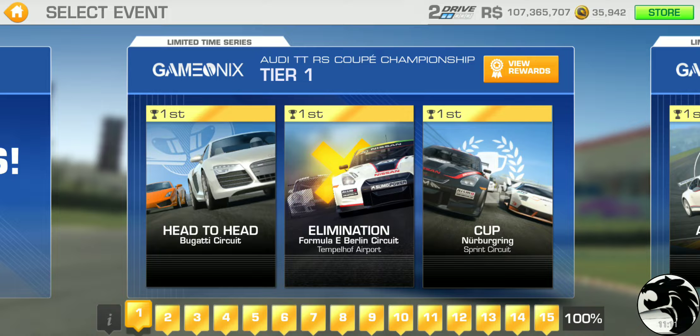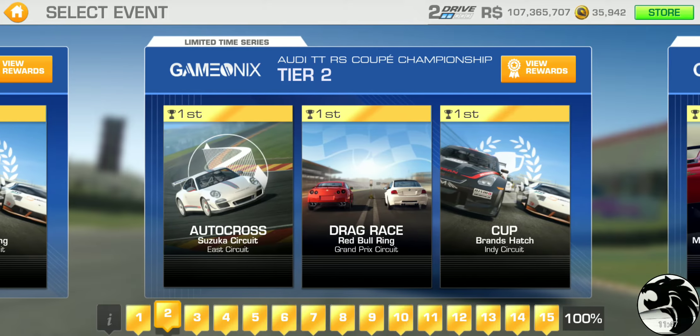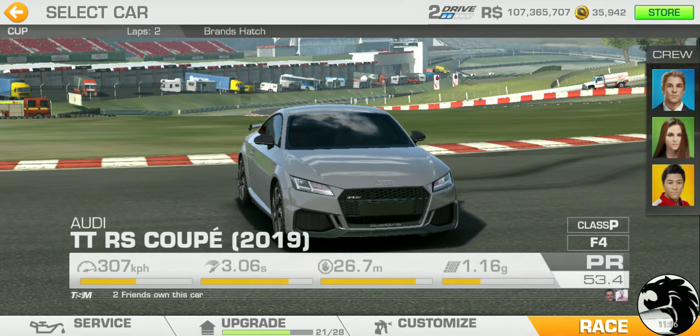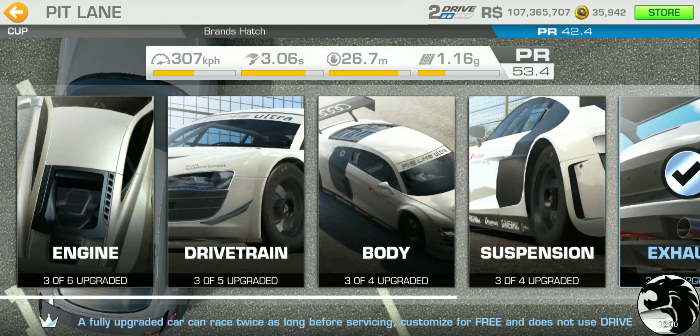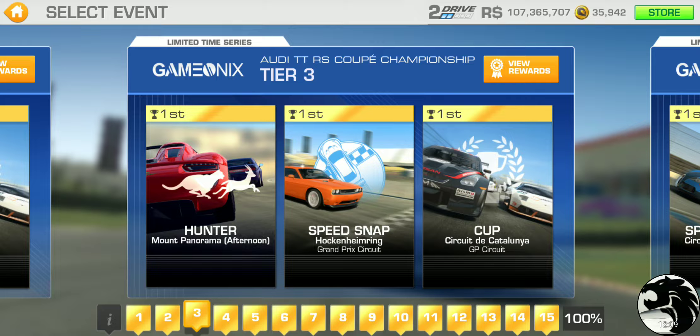Normally I like to play blockade in elimination on narrow circuits to minimize distance and spare service bars, but since it's a new circuit I'll run it normally. Tier one wraps up with a cup at Nürburgring sprint circuit. Tier two has autocross at Suzuka East, drag race at Red Bull Ring, and a cup at Brands Hatch — two laps with a PR requirement of 42.4. You'll need a few first-tier upgrades but they only take one hour.